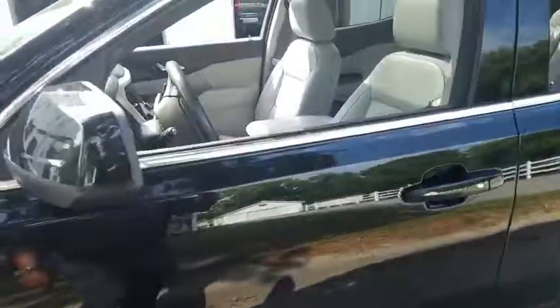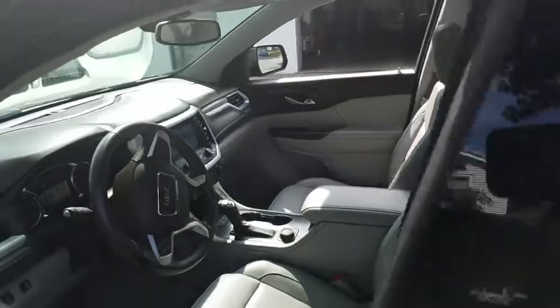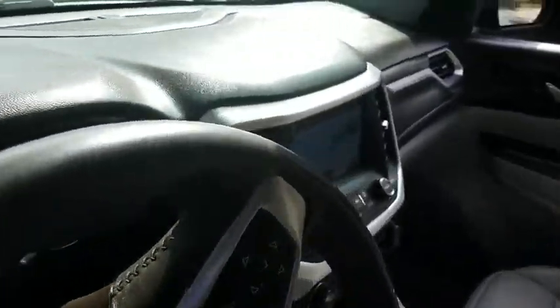This vehicle has less than 40,000 miles. Here are some of this vehicle's great options: remote vehicle start, cruise control, floor mats, front wheel drive, fog lamps.